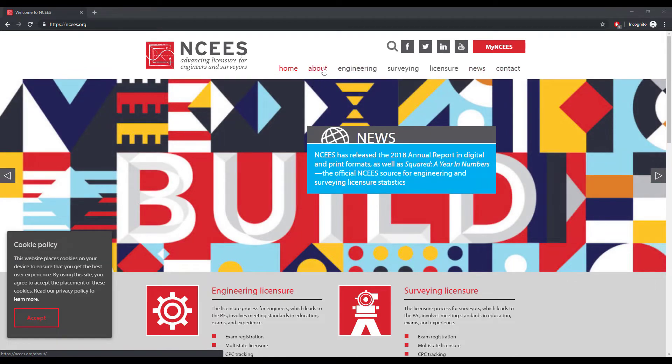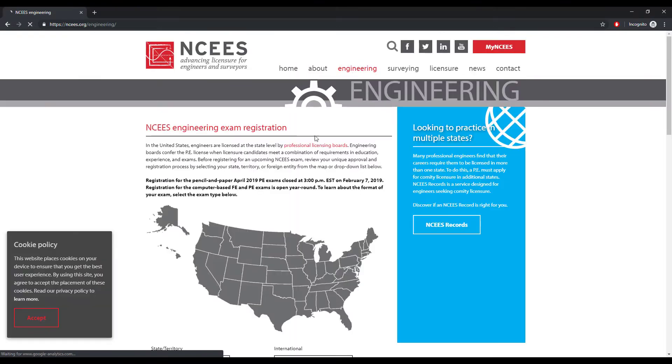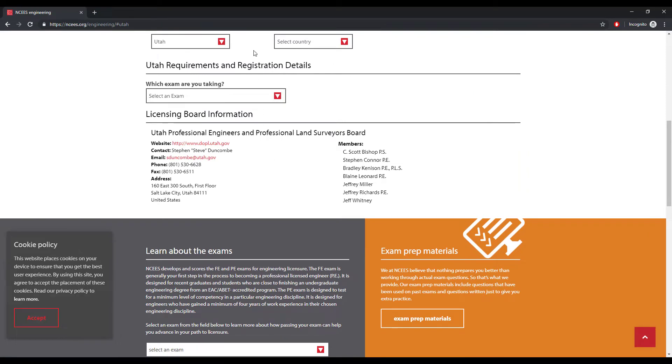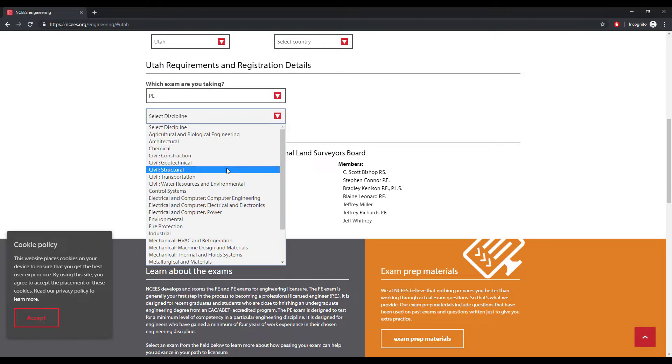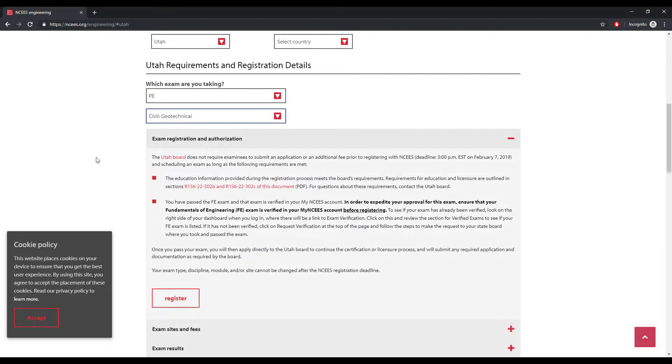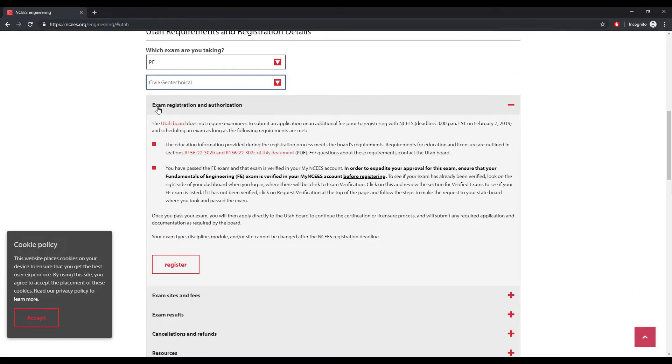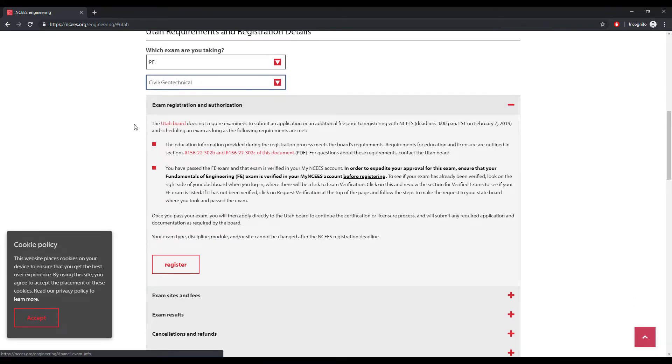Obviously, if you want to know what your licensing board issues to you or how they do it, you're going to go to the home page and check out the engineering tab. I'm in Utah, so I'm just going to select that. If you select Utah as your region, you're going to put in here what exam you took — so I took the PE exam and let's say I took it in geotech. This drop-down is available for every single state, and you just select which exam. It's going to tell you here's your board, what it requires, what it doesn't require, and all this extra information.